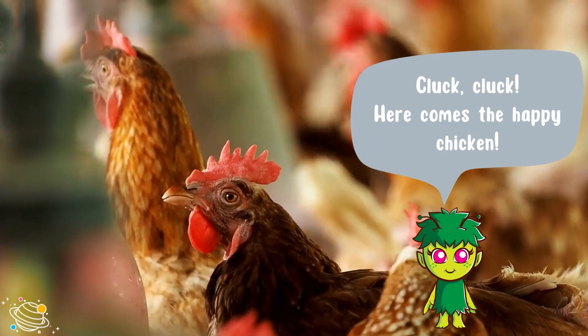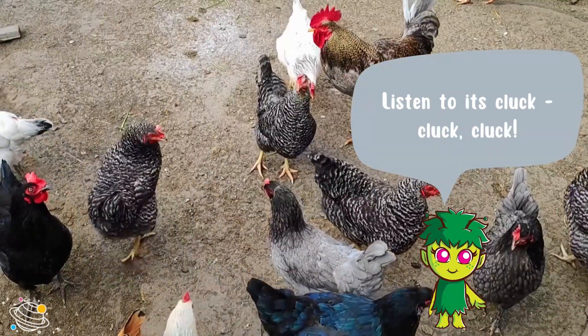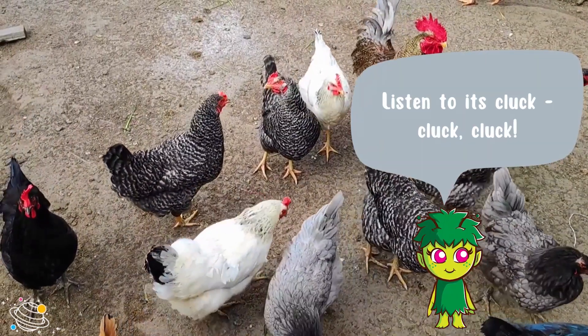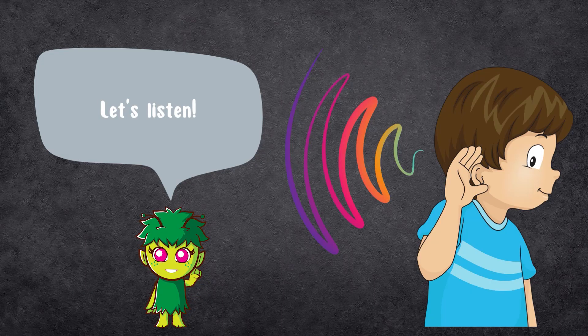Here comes the happy chicken. Listen to its cluck. Can you cluck like a chicken? Let's listen.